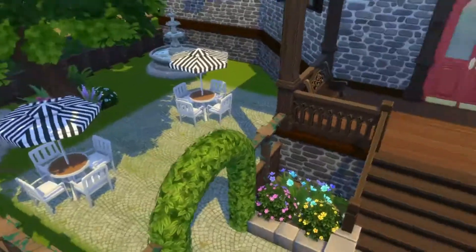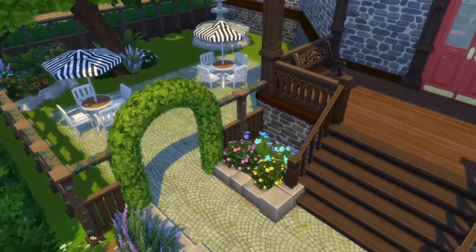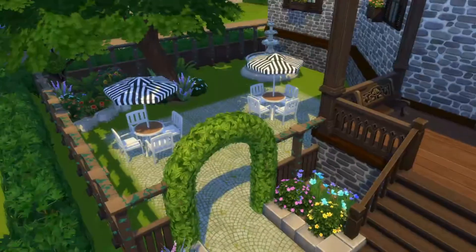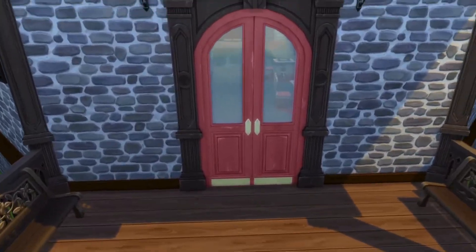On the outside before you enter, you have a couple of areas over here where you can study. Lots of plants, fountains, and a beautiful entrance — I absolutely love it. Same thing over here, probably with a different plant setup. I just love how this library turned out.